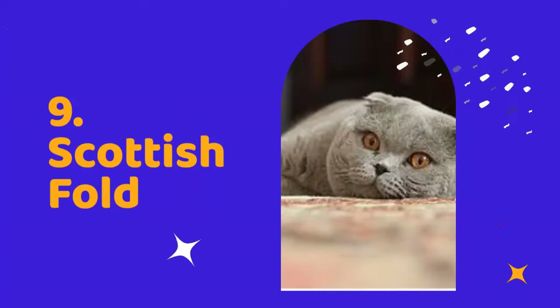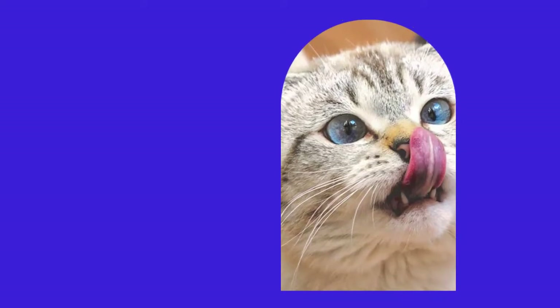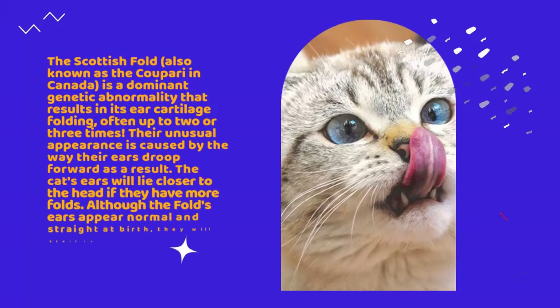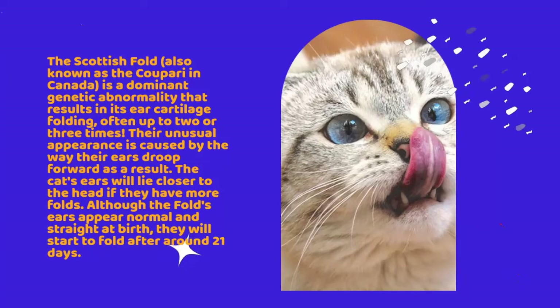Number 9: Scottish Fold. The Scottish Fold, also known as the Coopari in Canada, is a dominant genetic abnormality that results in its ear cartilage folding, often up to two or three times. Their unusual appearance is caused by the way their ears droop forward as a result. The cat's ears will lie closer to the head if they have more folds.